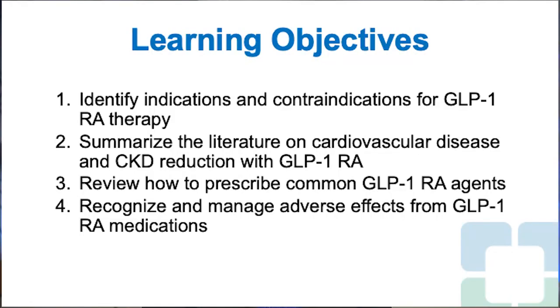We'll do this in a case-based presentation. The learning objectives: after completing these cases, the reader should be able to identify indications and contraindications for GLP-1 receptor agonist therapy — I'll be referring to them as GLP-1-RA — summarize the literature on cardiovascular disease and CKD reduction with GLP-1 receptor agonists, review how to prescribe common GLP-1-RA agents, and recognize and manage adverse effects from GLP-1-RA medications.